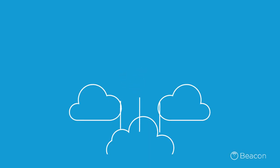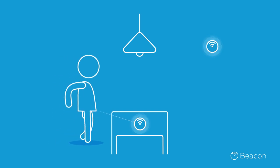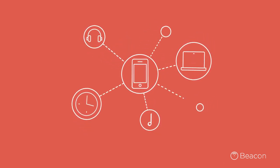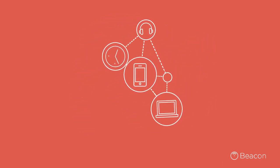Your phone scans for nearby beacons in the background as you move around. So now you can receive personalized communications on your mobile device which are relevant to where you are and what you're doing.